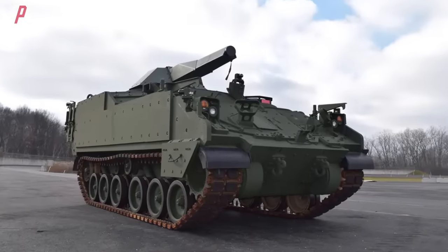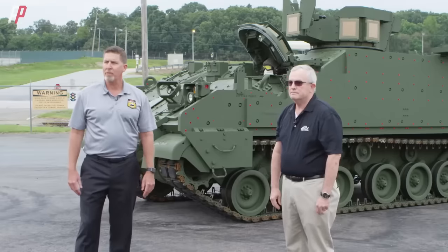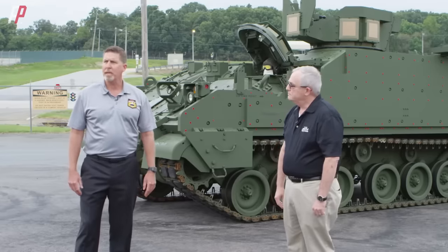Regarding the combination of the new AMPV and the NEMO turret, Bill Sheehy, the program manager for BAE Systems' AMPV project, highly praised the NEMO turret mortar system. He stated that the NEMO turret mortar would provide American soldiers with a broader range of versatile options and ensure a leading edge on the battlefield.